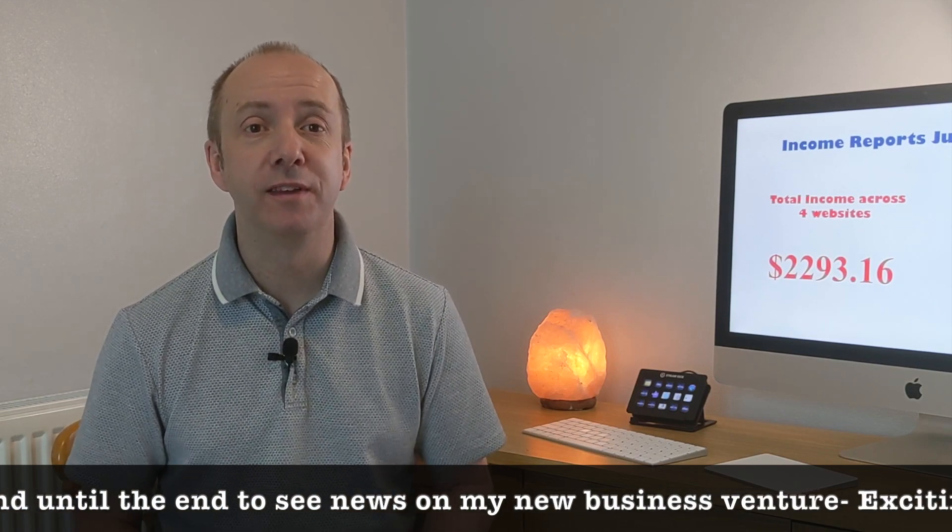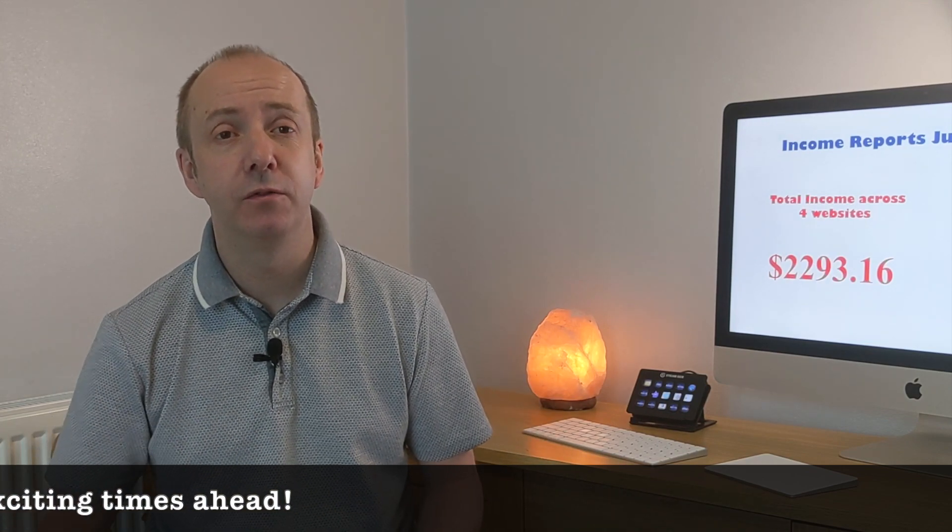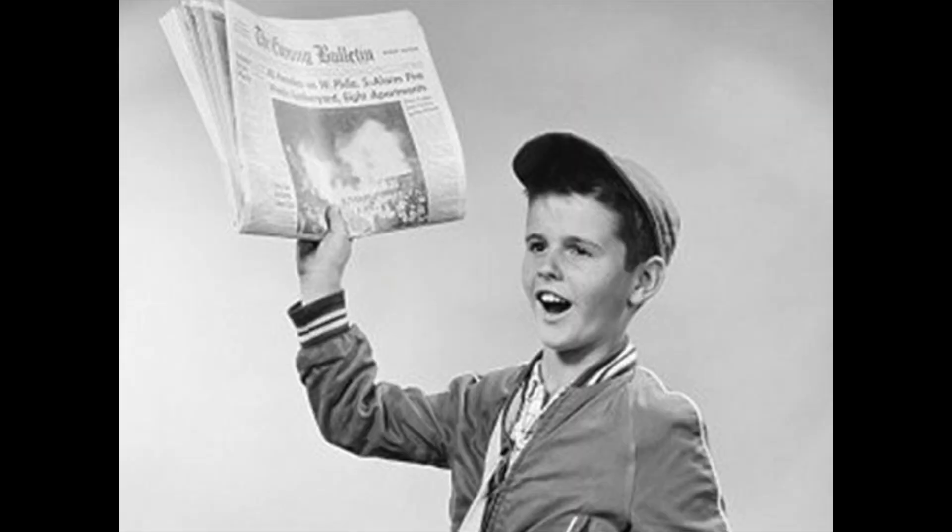The month of June certainly had some ups and downs — some wins and some losses across affiliate sales and ad revenues — but mainly there are some big plans for the future going forward for a new site and a new business venture. So you're going to want to stick around to the end of this video. For those of you who just want to know how much I made in June, I made a total of $2,293.16, which is slightly down on last month.